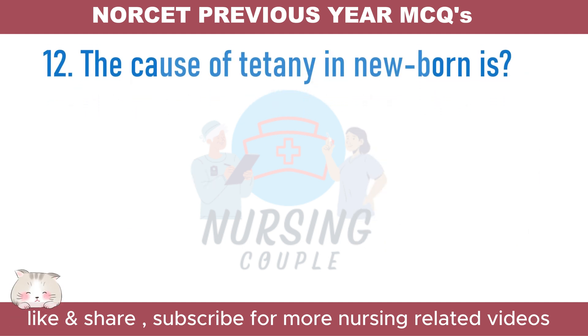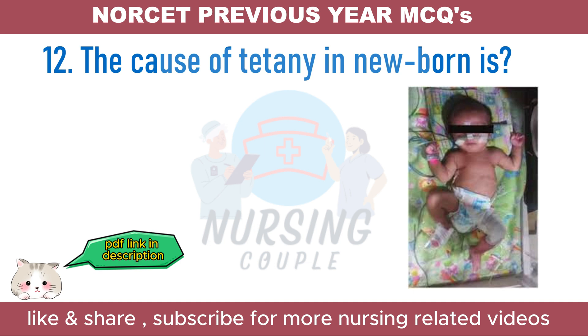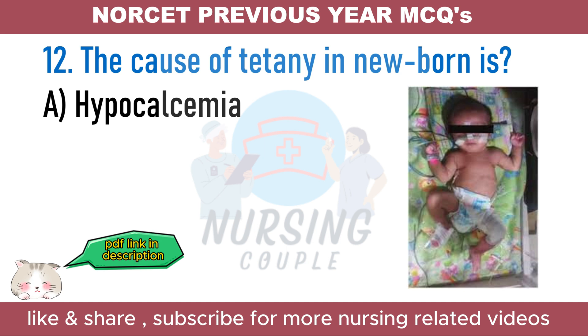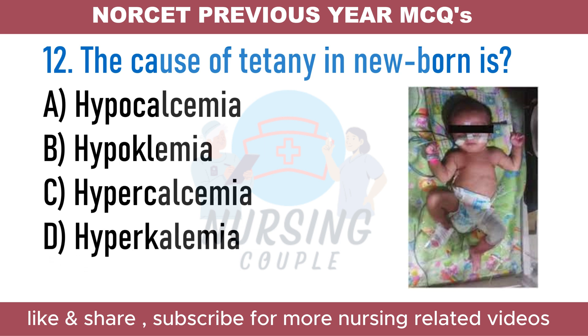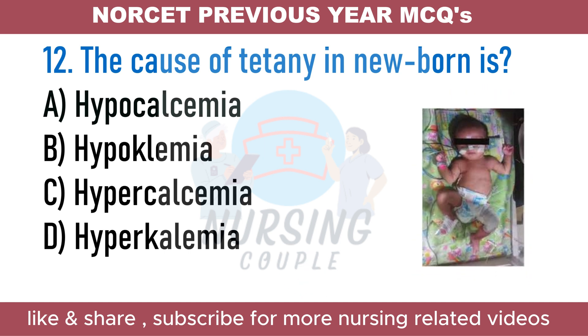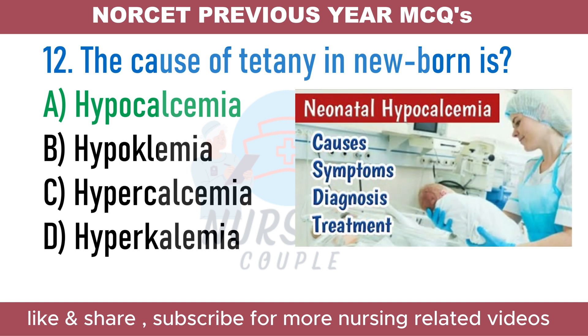The cause of tetany in a newborn is: A. Hypocalcemia. B. Hypokalemia. C. Hypercalcemia. D. Hyperkalemia. The answer is Option A: Hypocalcemia. Tetany is a symptom involving involuntary muscle contractions and overly stimulated peripheral nerves, caused by electrolyte imbalances, most often low blood calcium. Neonatal hypocalcemia usually occurs within the first two days of life and is most often caused by prematurity, small for gestational age, maternal diabetes or hyperparathyroidism, and perinatal asphyxia.